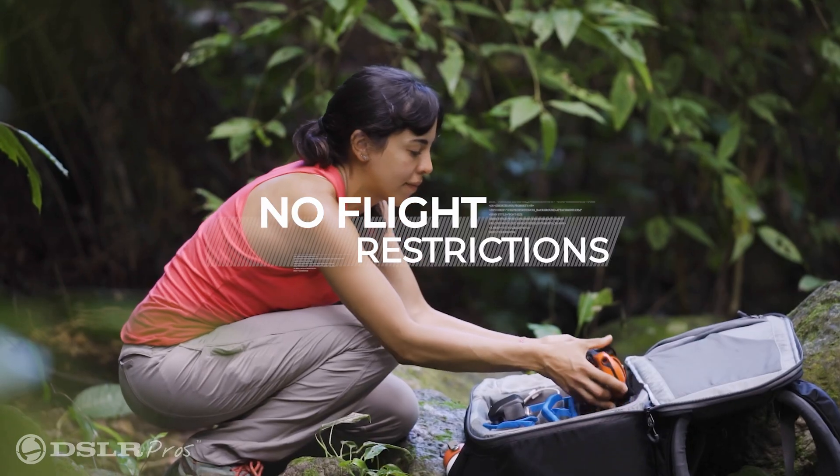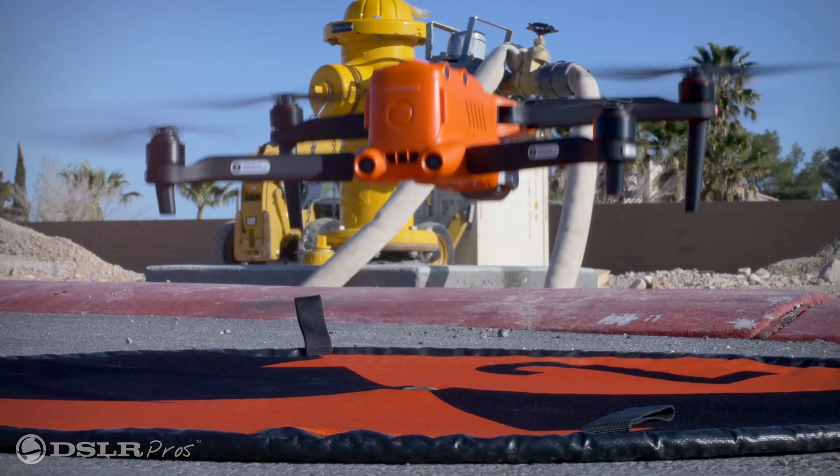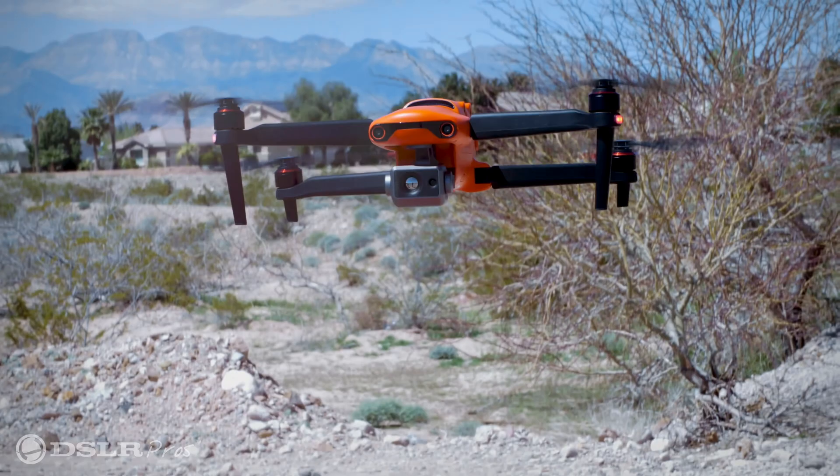One of the greatest benefits of this drone is it has no geofencing. This is extremely important for public safety because when we get a drone on scene, it's important that we get in the air immediately. This gives the user the responsibility to understand the airspace and where they can fly.